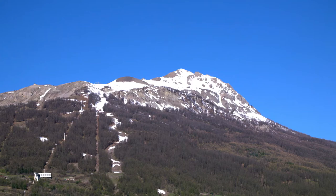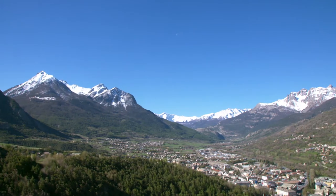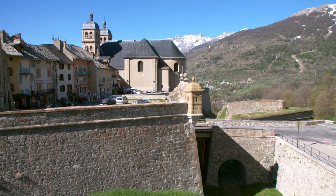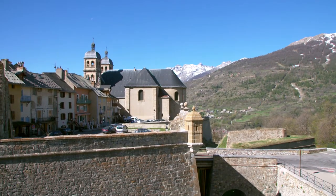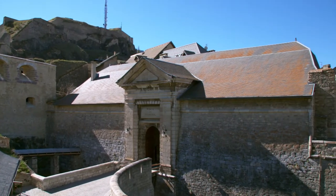This is the spectacular alpine town of Briançon, the highest fortified city in Europe. Only about 20 kilometers from Italy, this beautiful spot has a long history. The high walls were built by Vauban, a clever French military engineer, more than 300 years ago.